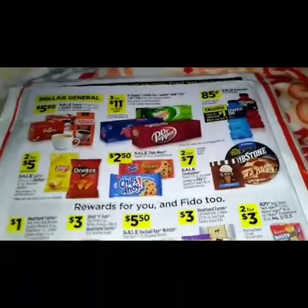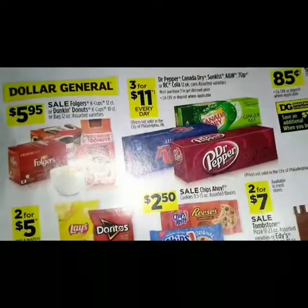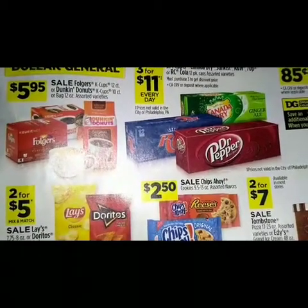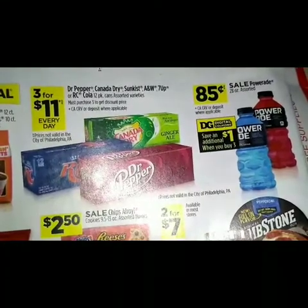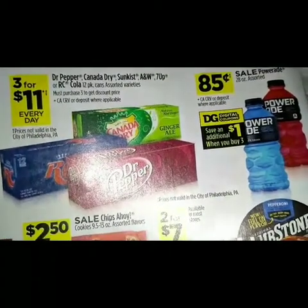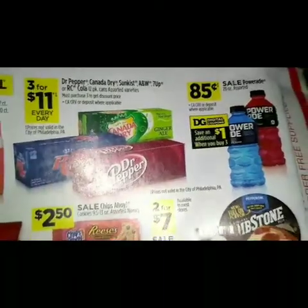We are on the last page, starting at the top. We have a sale for $5.95 on Folgers K-cups 12-count, or Dunkin' Donuts K-cups 10-count or bag 12 ounce assorted varieties. For three for eleven dollars we have Dr Pepper, Canadian Dry, Sun Kiss, A&W, Seven Up, or RC Cola 12-pack assorted varieties — you must purchase three to get the discount price.